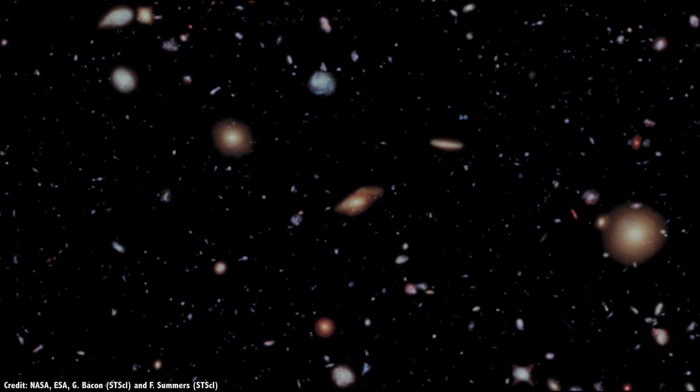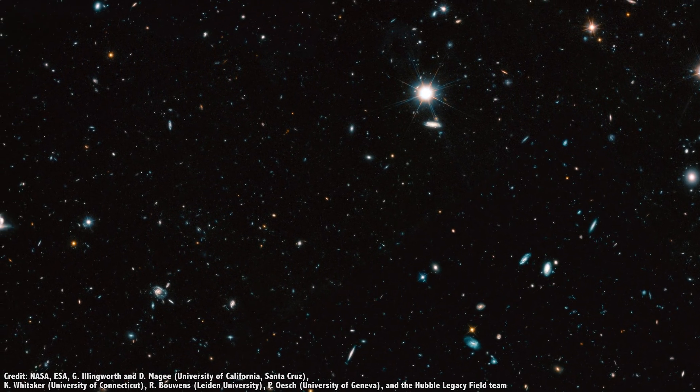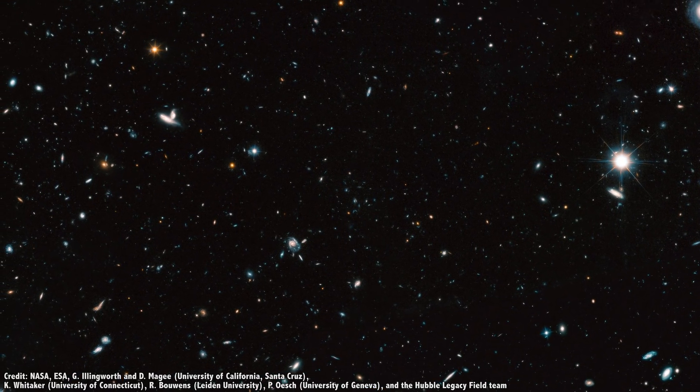And finally, this week, NASA and ESA announced their latest work from the telescope, the Hubble Legacy Field — 265,000 galaxies in one picture. And we'll get to that in a second.